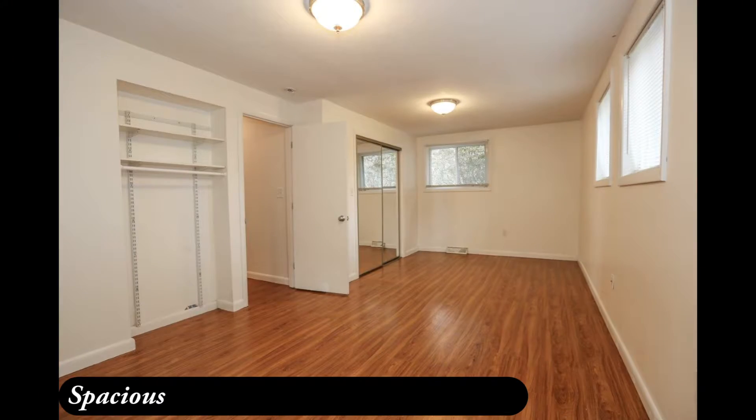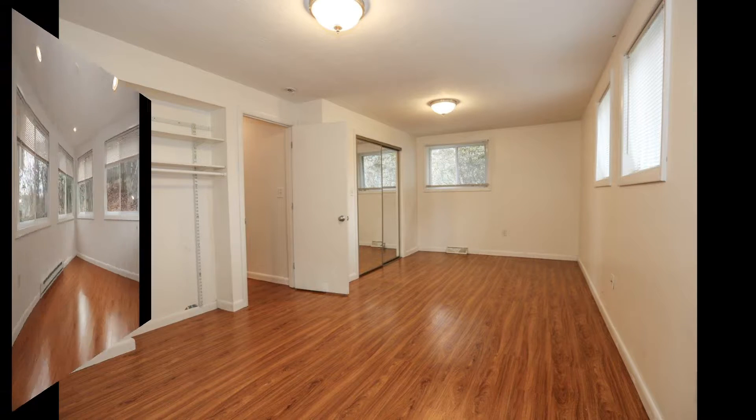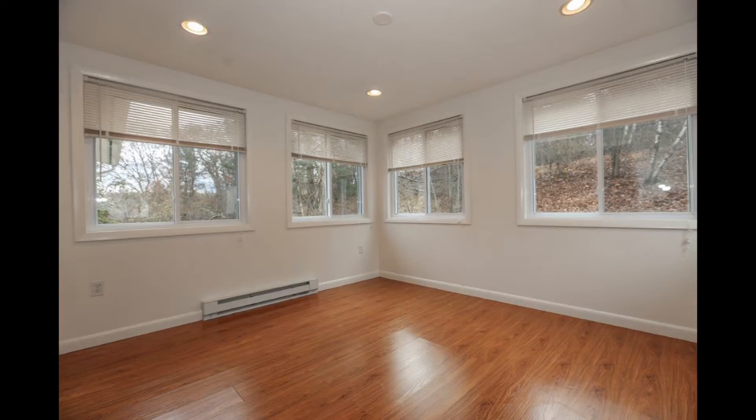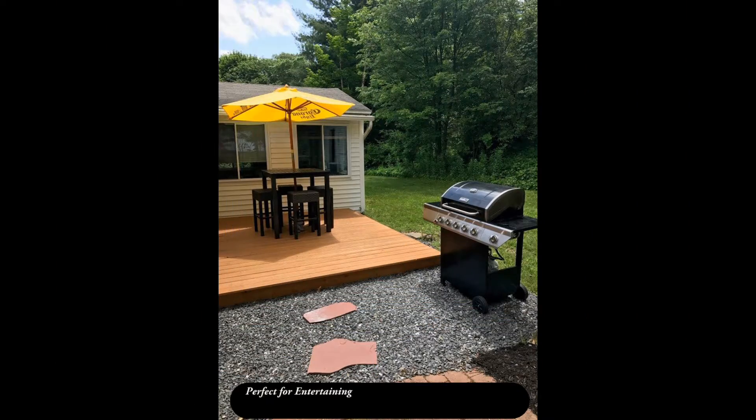Or turn in for the night in this spacious front-to-back master bedroom. Take time to relax while sitting in this lovely sunroom which overlooks the rear yard, perfect for entertaining.